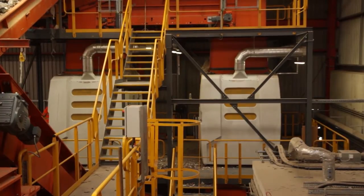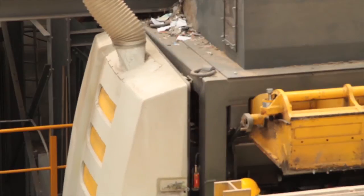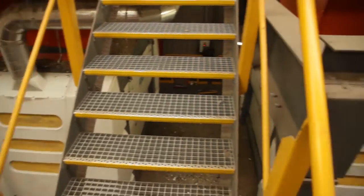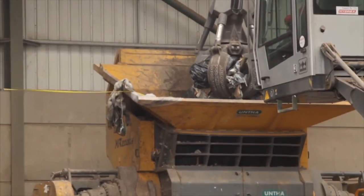The secondary shredders produce a 30 mil flock of SRF, which is then shipped to CEMEX in Rugby to be burned as an alternative to coal or other fossil fuels. The UNTHER equipment has been designed to deliver profitability through uptime. We had to do a lot of work on commissioning, and the promise was that we would achieve 90% availability — we've managed to exceed that, which was quite satisfying.